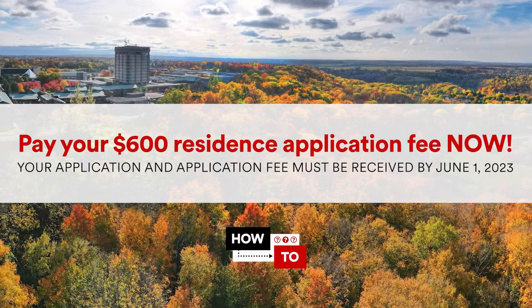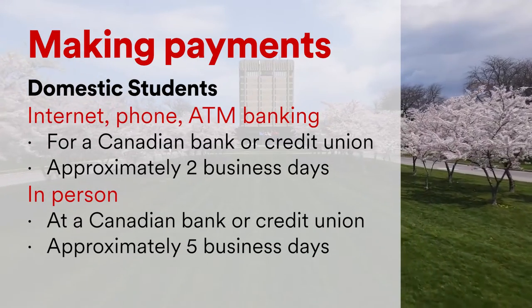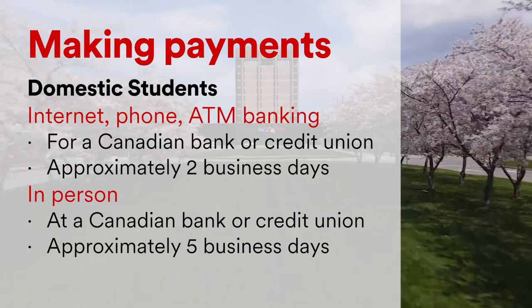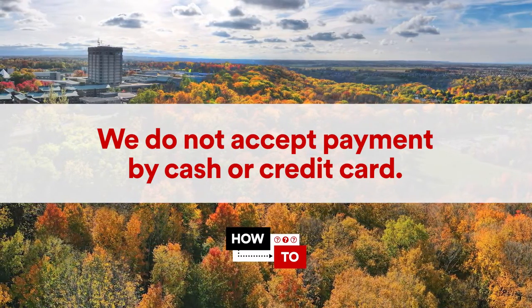Here are your options. You can pay through a bank or credit union over the internet, phone, or ATM, which will take approximately two business days. You can pay in person at a bank or credit union, which will take approximately five business days. Please note, Brock University does not accept payment by cash or credit card.